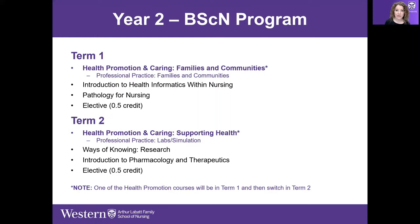Introduction to Health Informatics is offered in second year term one. This course looks at big data, health information — how it's managed, how it's stored, what we do with it. Pathology for Nursing is also an online course. Students have the opportunity to take a half-credit elective in year two — one in term one and one in term two.